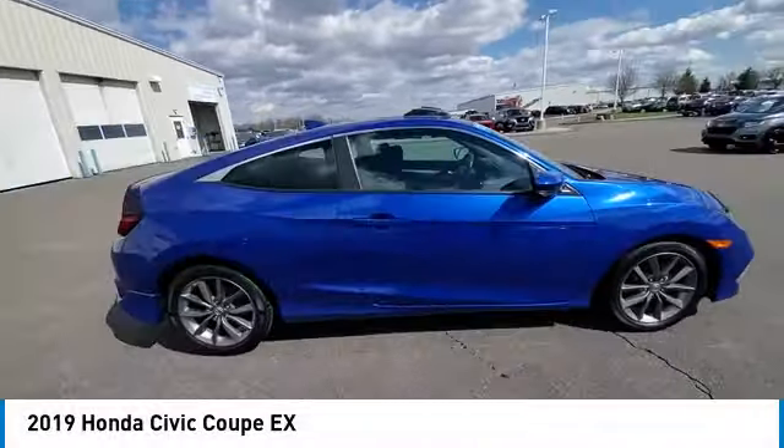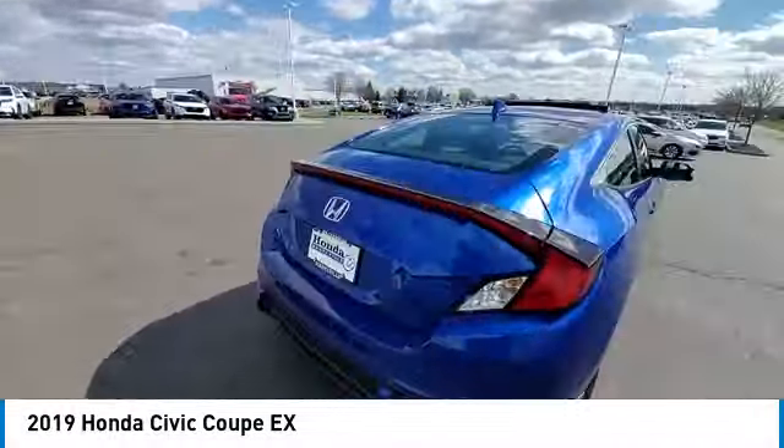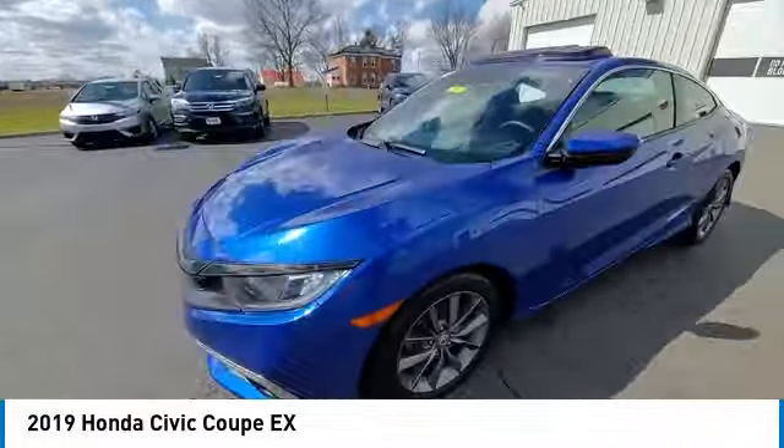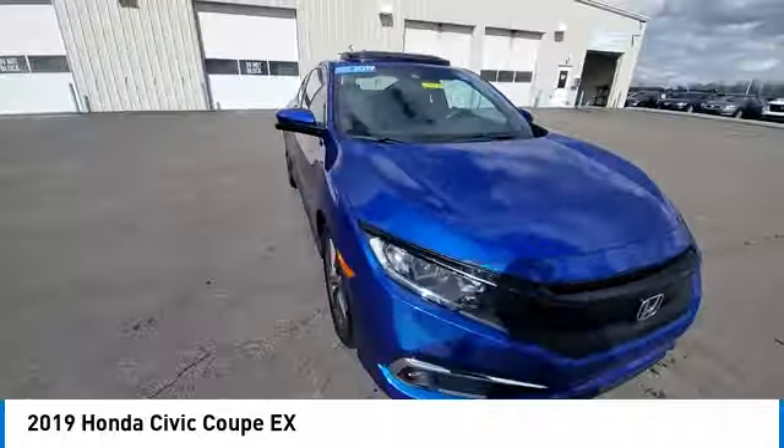Stop by and take a look at the 2019 Honda Civic. Practical, awesome gas mileage, and incredibly reliable. Here are some of this vehicle's great options.